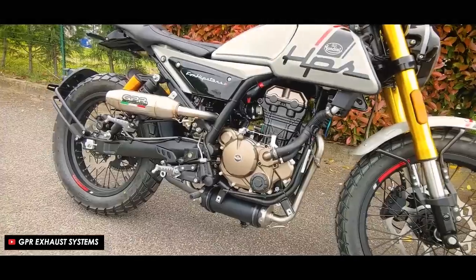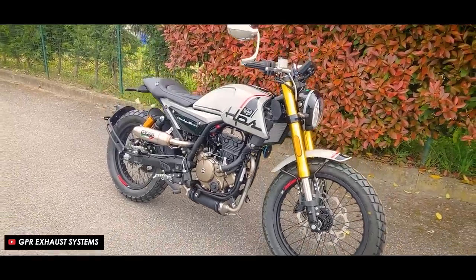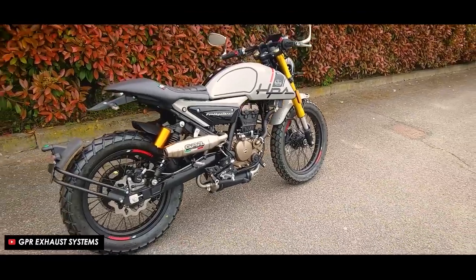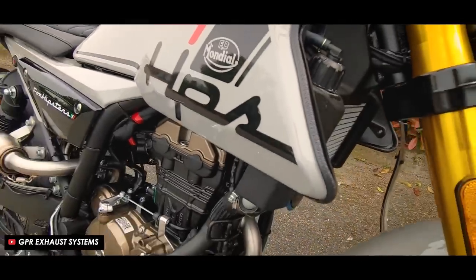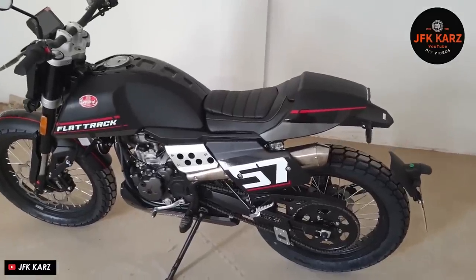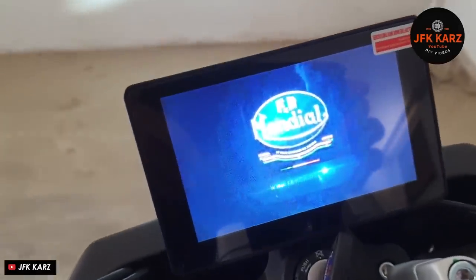Starting off truly at the bottom of the price spectrum we've got the FB Mondial HPS 125 for just under four grand. It's a very striking and unusual looking bike for the money and it's definitely going to turn some heads with the gold anodized hardware, wavy discs, swing arm mounted license plate, high level exhaust, and those bold graphics on the tank and side panels. Performance specs aren't really going to set the world alight but a little 125 like this is really built to be an accessible first bike with a bit of extra style. It has a low seat height of 785mm and a very manageable weight of 130 kilograms.